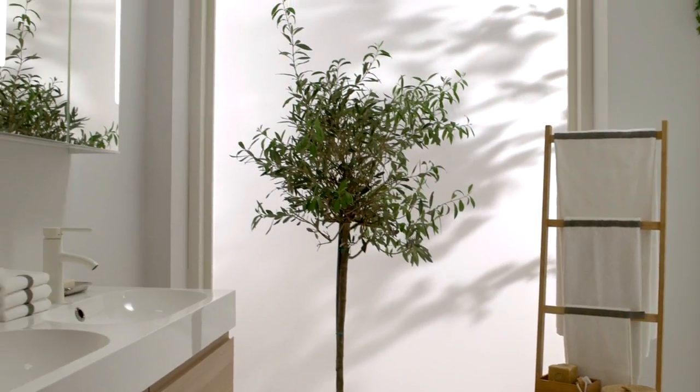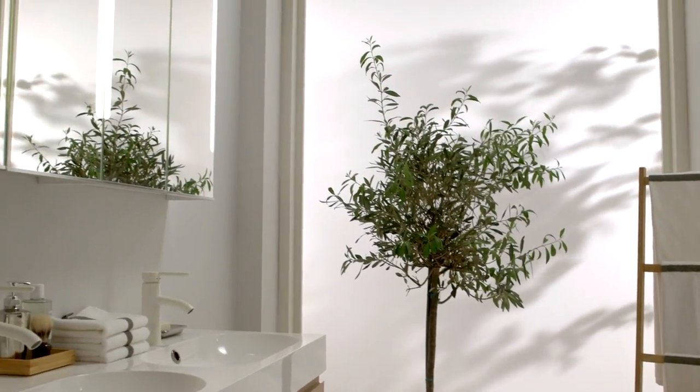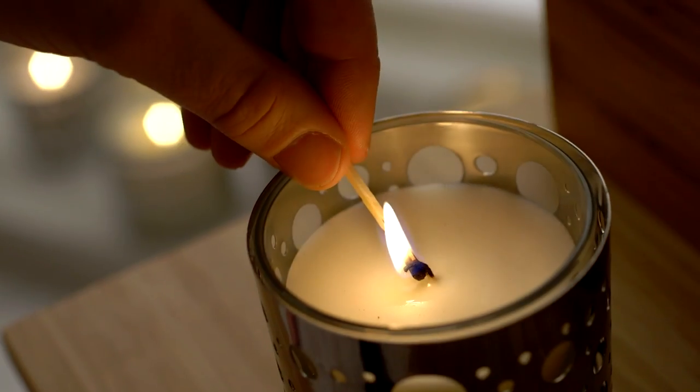Think about the lighting too. Make the most of any natural light, and candles will soothe the atmosphere.